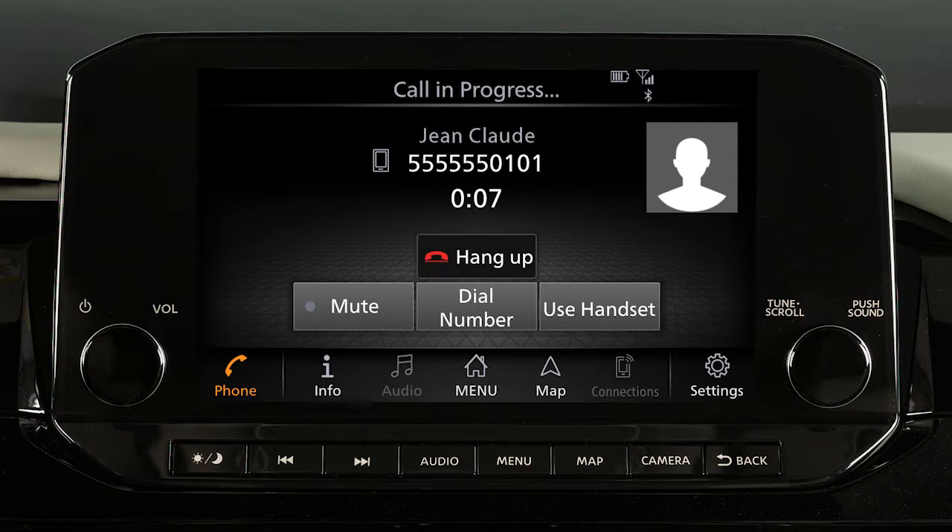While a call is in progress, you can touch the Use Handset key to switch the phone call to the handset for privacy. Or touch the Mute key to mute or unmute the microphone. To end a call, touch the Hang Up key.